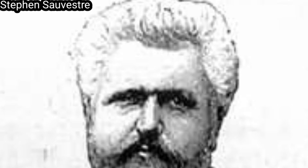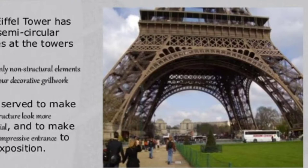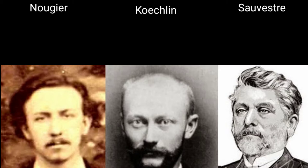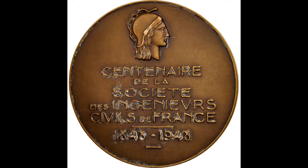Eiffel initially showed little enthusiasm, but he did approve further study, and the two engineers then asked Stephen Sauvestre, the head of the company's architectural department, to contribute to the design. Sauvestre added decorative arches to the base of the tower, a glass pavilion to the first level, and other embellishments. The new version gained Eiffel's support, and he bought the rights to the patent on the design which Koechlin, Nouguier, and Sauvestre had taken out.